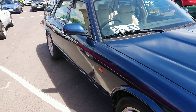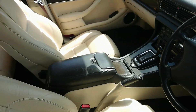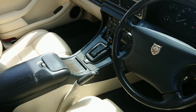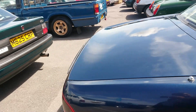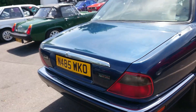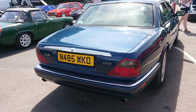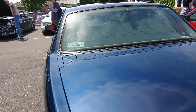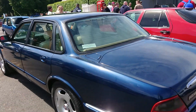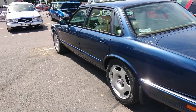X300 Jaguar XJ with a beige leather interior. I do like a nice beige leather interior. This one looks like a Sport, actually — it's been de-chromed on the side, so it'll be a Sport. 95-93 registration. I have done one of those on Central Secondhand Classics — it wasn't a Sport, it was a different model, but nevertheless that is very tasty.